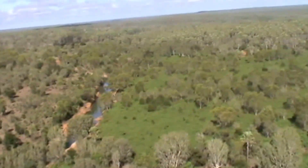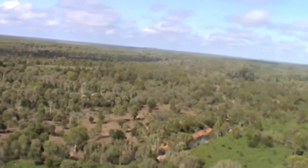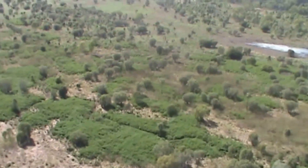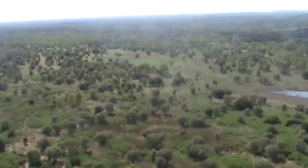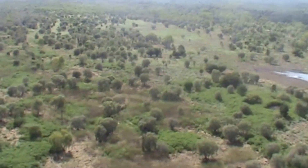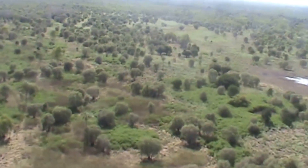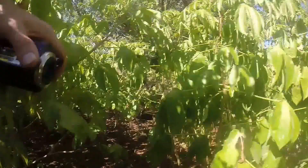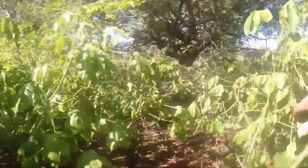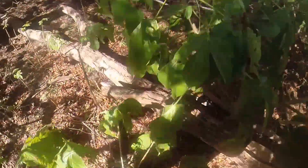Bellyache Bush thrives both on the flats and under the tree canopy. It is already present along the Roper River, with 60 kilometres of the upper Roper River already affected. It is spreading further down the river system every year and is an imminent threat to properties downstream. The weed forms dense impenetrable thickets on a wide range of country, establishing particularly well on highly valuable flood-out and gutter percha black soil country.